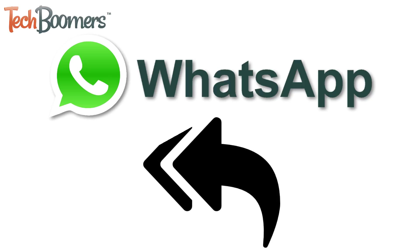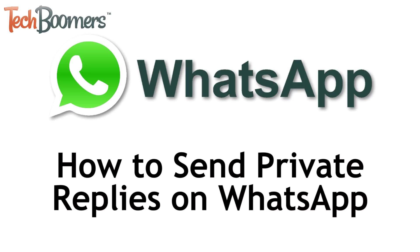WhatsApp has added a new feature that allows users to privately reply to messages sent in group chats. I'm Jessica from techboomers.com, and in this video I'll be showing you how to send WhatsApp private replies. Let's get started!